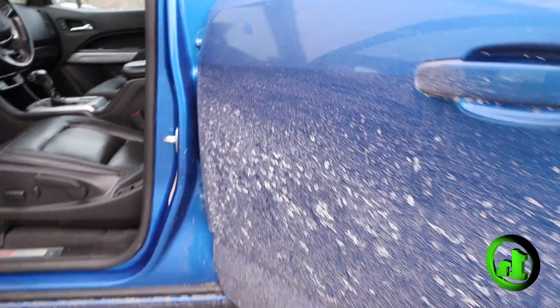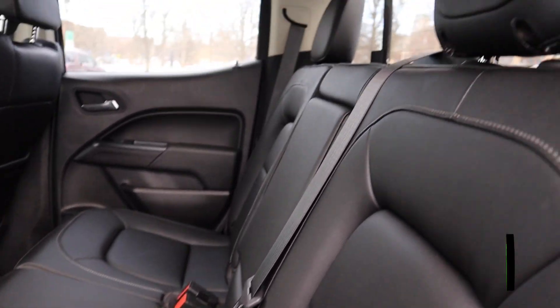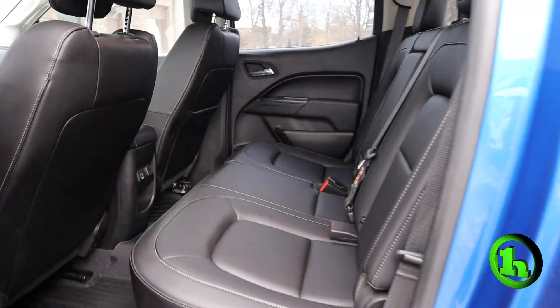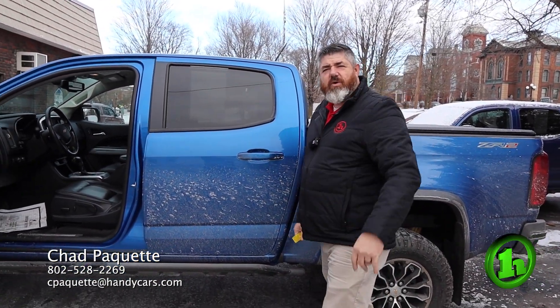We'll open up the back real quick. Very nice-looking truck, very well maintained. It's going at a great price. If you have any questions about this Colorado or any other vehicle on the lot, all my information is at the bottom of the screen. Thanks, have a great day.